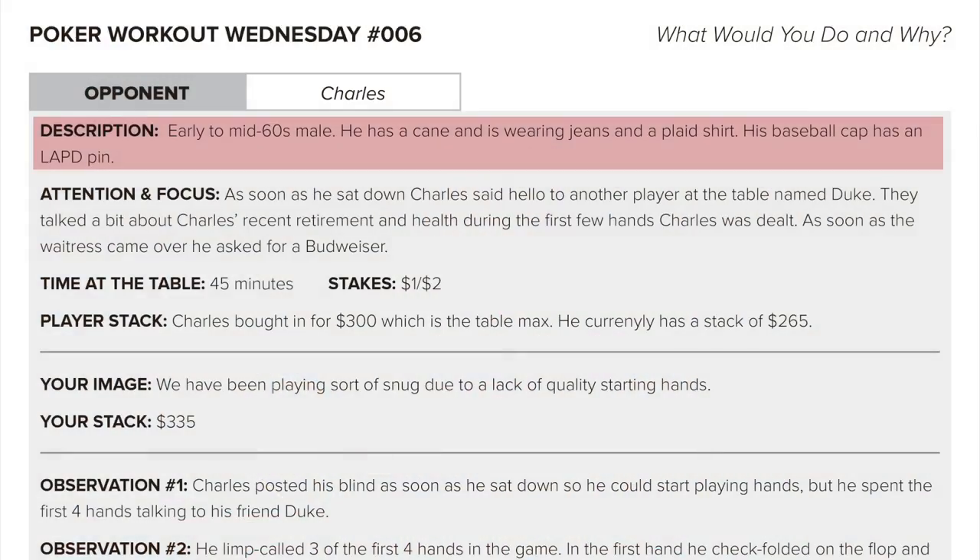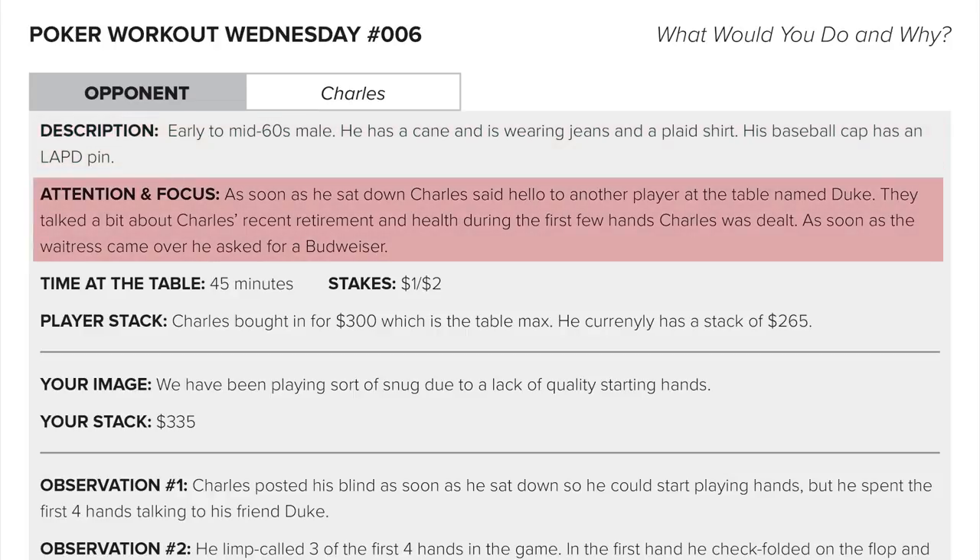Charles — early to mid 60s male, he has a cane and is wearing jeans and a plaid shirt. His baseball cap has an LAPD pin — maybe he's a former LAPD detective or something. As soon as he sat down, Charles said hello to another player named Duke. They talked a bit about Charles's recent retirement and health. During the first few hands, when the waitress came over, he asked for a Budweiser.